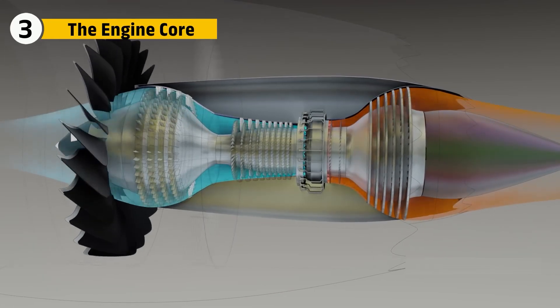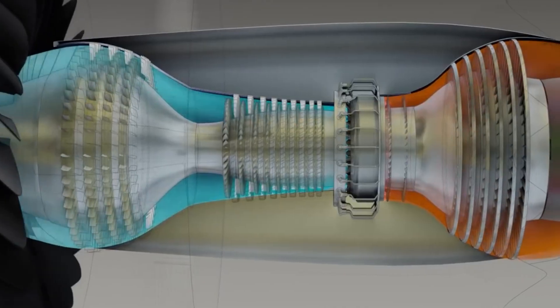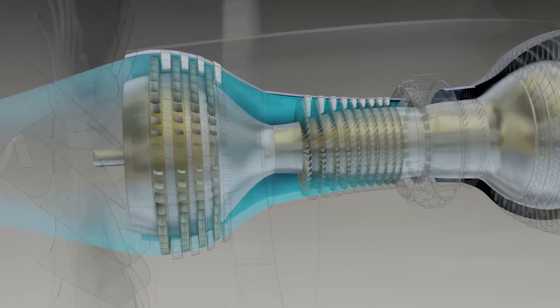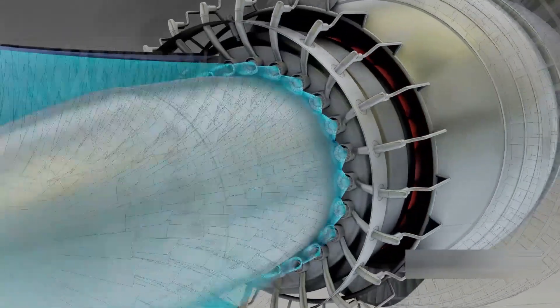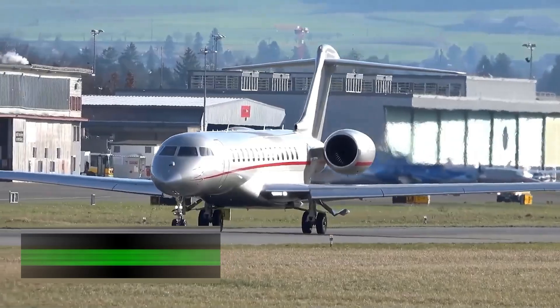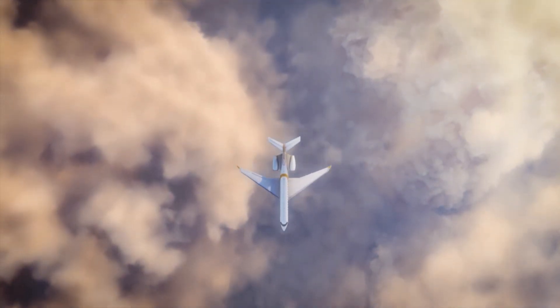To understand the Passport's performance, we need to look at its core — where air is compressed, ignited, and turned into pure jet thrust. The Passport uses a 10-stage high-pressure compressor, a single annular combustor, and a two-stage high-pressure turbine. That balance gives it high thermal efficiency and optimal airflow control across a range of altitudes and speeds.